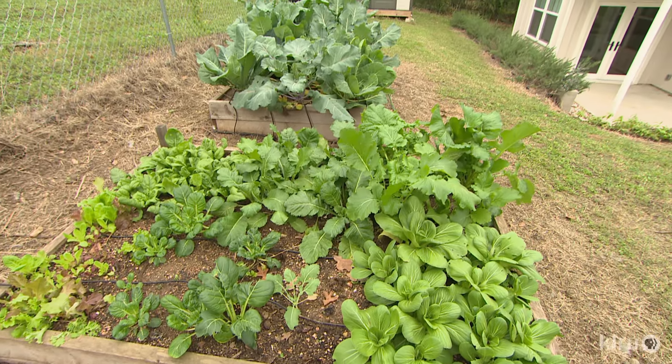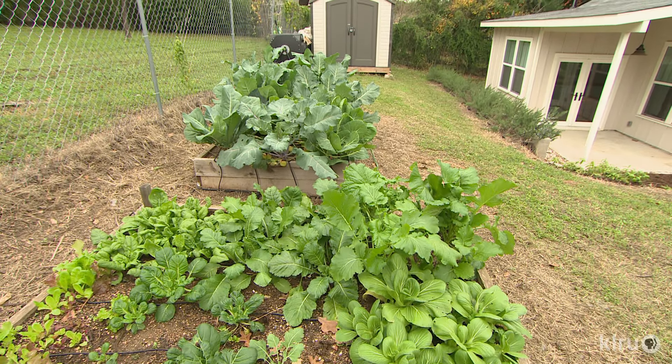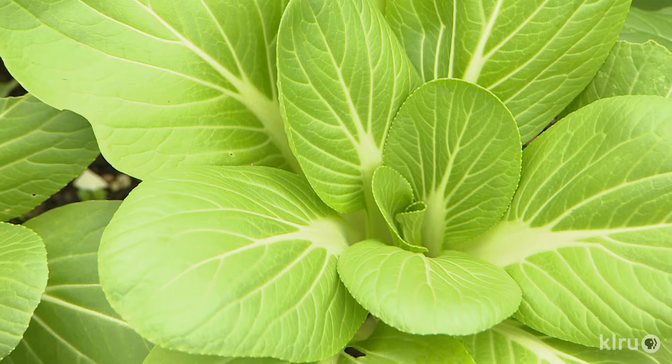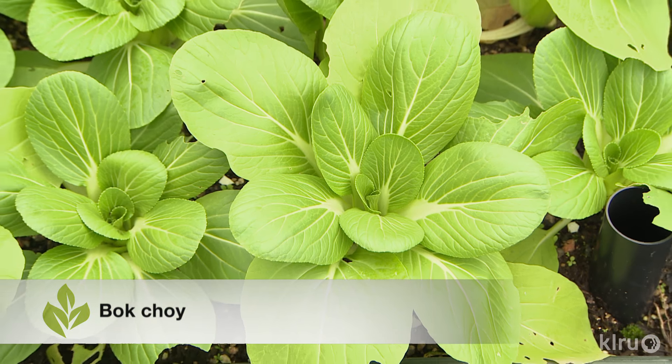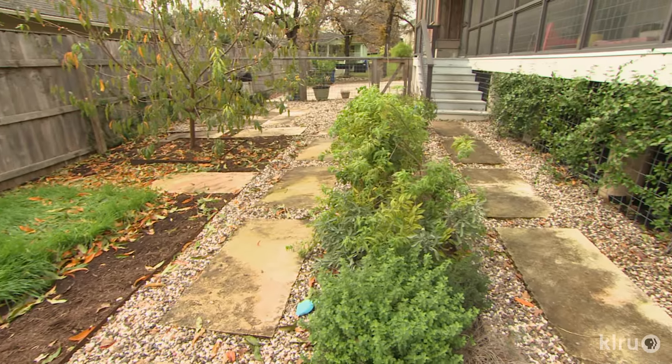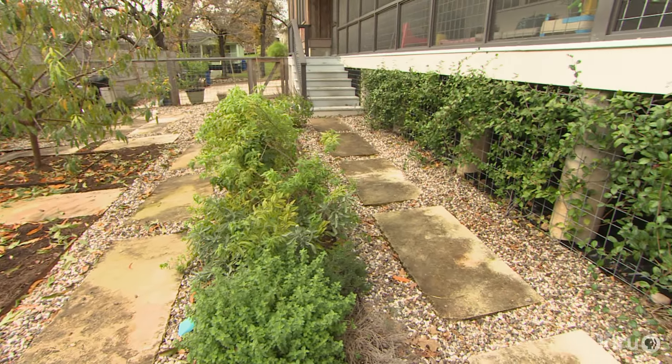They grow almost everything from seed, except the broccolis which were done from seedlings. All the greens — broccoli rabe, radishes, turnips, bok choy, lettuce, and spinach — are grown from seed. Once in a while Greg uses a recipe with fish emulsion and molasses mixture. They also make their own compost, keeping all their veggie scraps. He has a big pile out back, and every fall collects about 20 bags of leaves to use throughout the year. Every season before planting, he mixes the compost in.